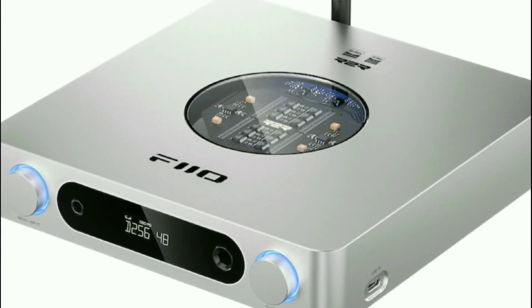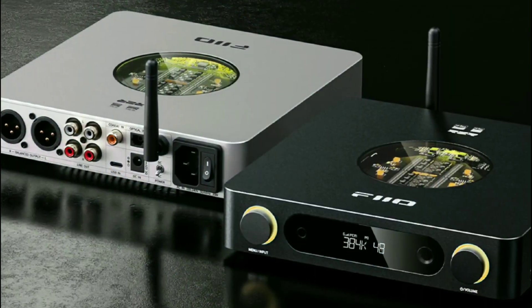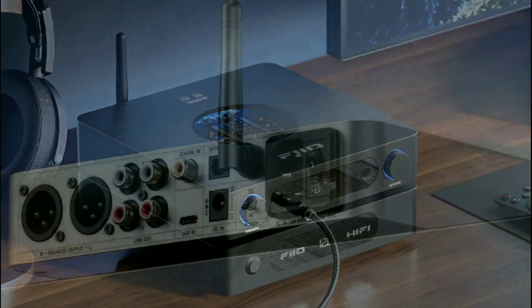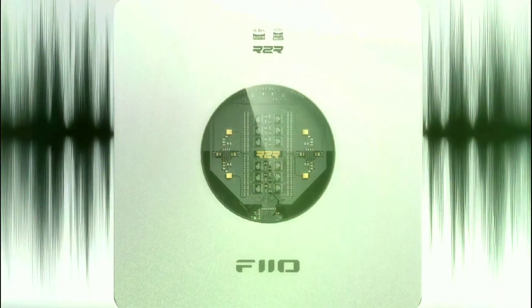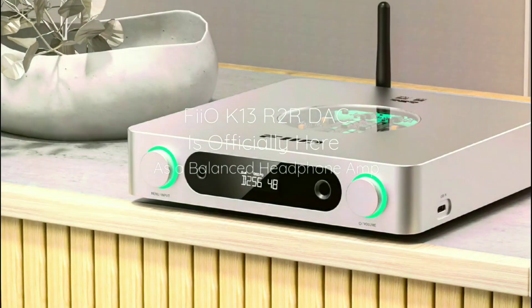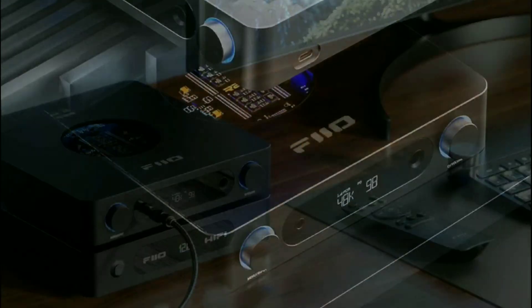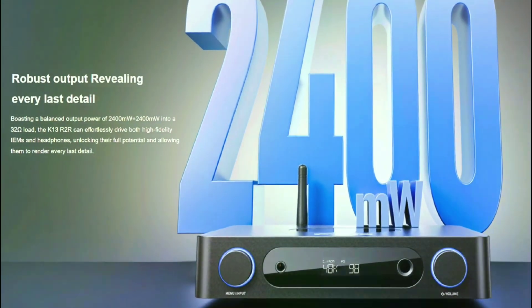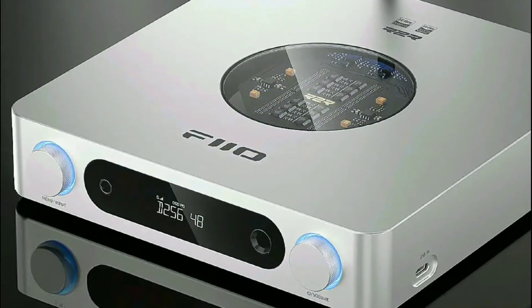It comes with a high-quality aluminum chassis for rigidity that can last a long time. It's very durable and has an effective internal heat dissipation system. The unit is compact and comes in two finishes — black or silver. It features a circular window on top so you can look into the internal circuits. You also get a rotary volume knob and a digital display showing selected inputs, sample rates, and filter settings.